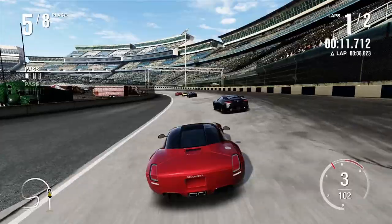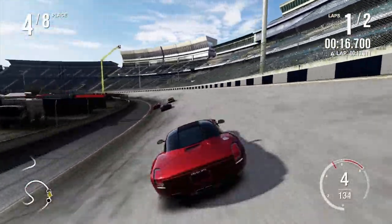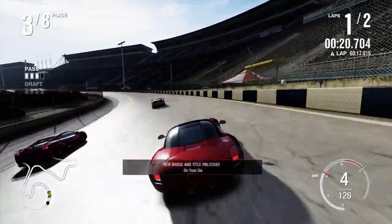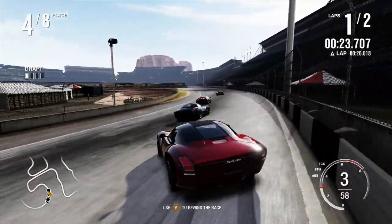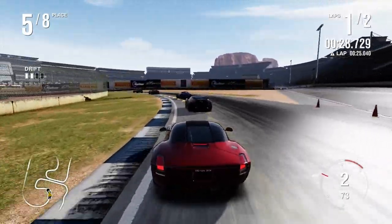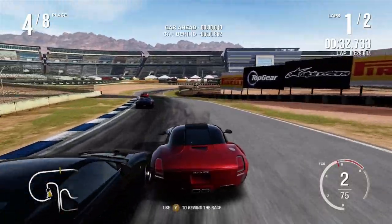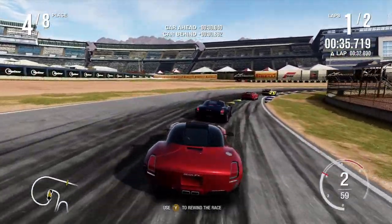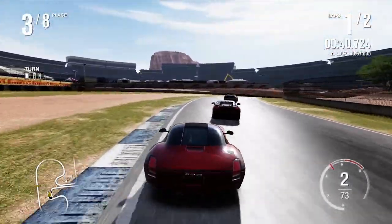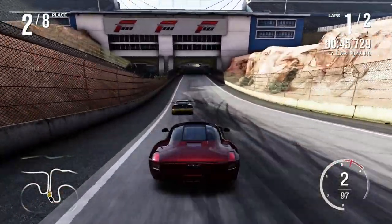Get out of the way! There goes the Lexus LFA. Look at the Gallardo up there! Lamborghini Gallardo.